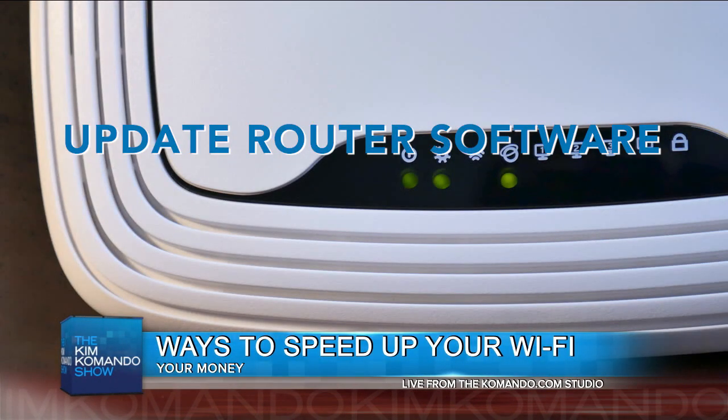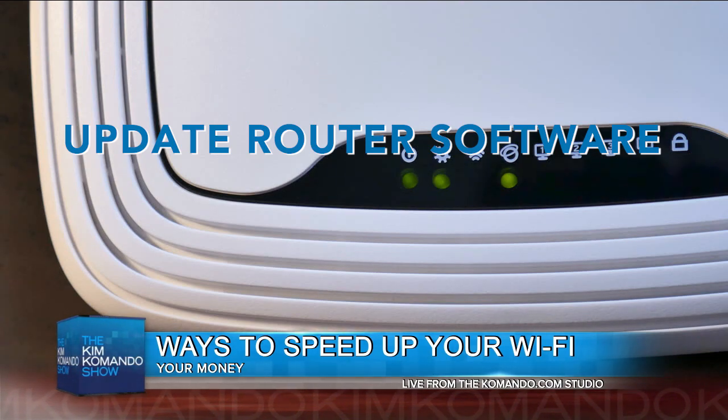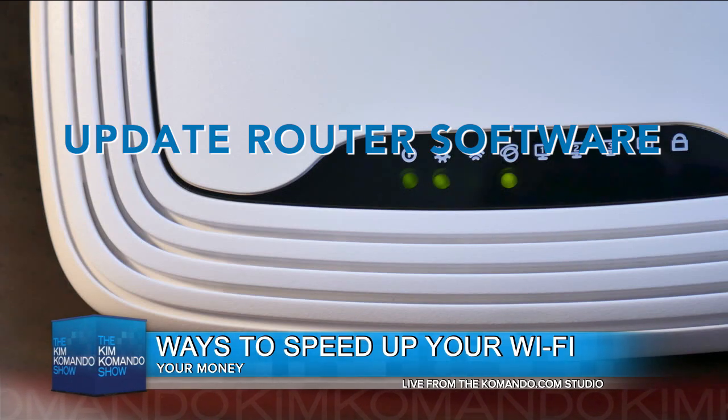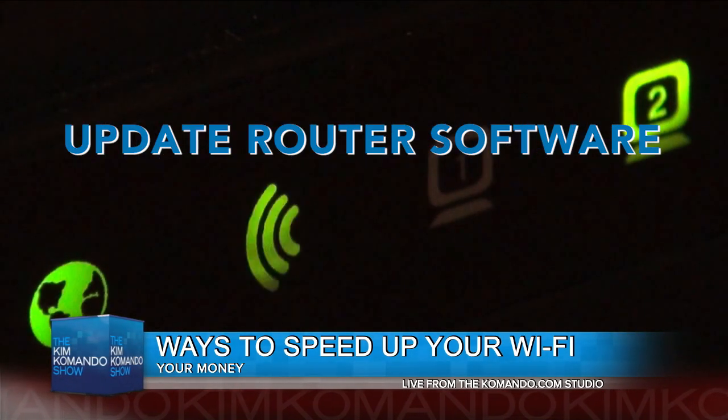Number one: update your router software, and this should be your first order of business. You want the latest firmware. Don't worry if you don't know what that is — I'm going to tell you how you can go get it. Normally you're going to get new features and some speed improvements.